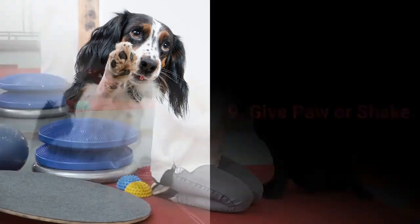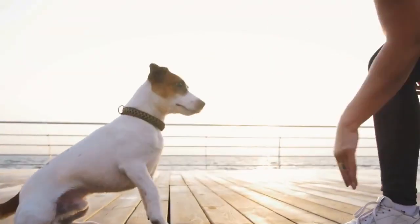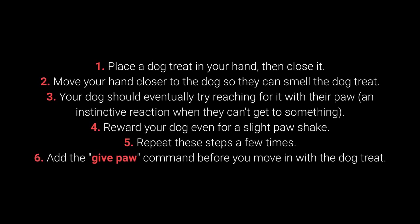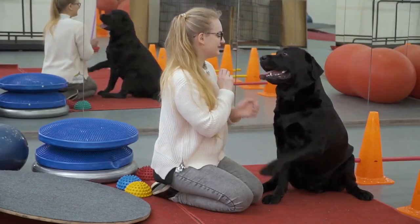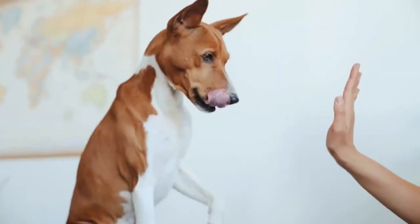Number 9: Give Paw or Shake. Give paw or shake is another one of the basic commands almost every dog owner tries out with their pet. You can even go a step further and teach your dog to give one paw and then the other. 1. Place the dog treat in your hand, then close it. 2. Move your hand closer to the dog so they can smell the treat. 3. Your dog should eventually try reaching for it with their paw — an instinctive reaction. 4. Reward your dog even for a slight paw movement. 5. Repeat these steps, then 6. Add the give paw command before moving in with the treat. Once your dog gives their paw reliably, add the give the other paw command. The give me 5 command is even more fun and worth trying with your pet.